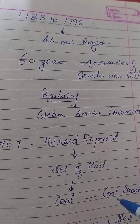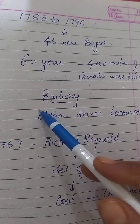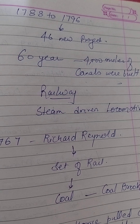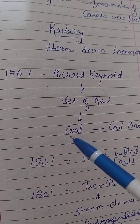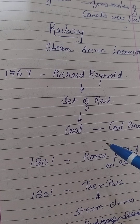If the steam engine is the icon of the industrial revolution, its most famous incarnation is the steam-driven locomotive — the engine of the train. The union of steam and iron rail produced the railway, a new form of transport. In 1767, Richard Reynolds created a set of rails for moving coal at Coalbrookdale. These were initially wood, but became iron rails.